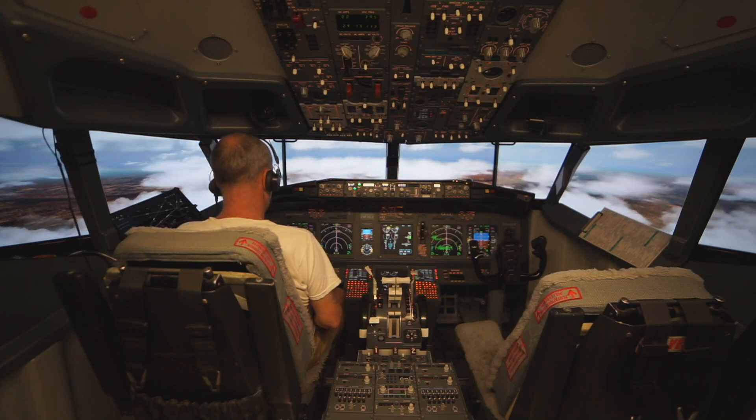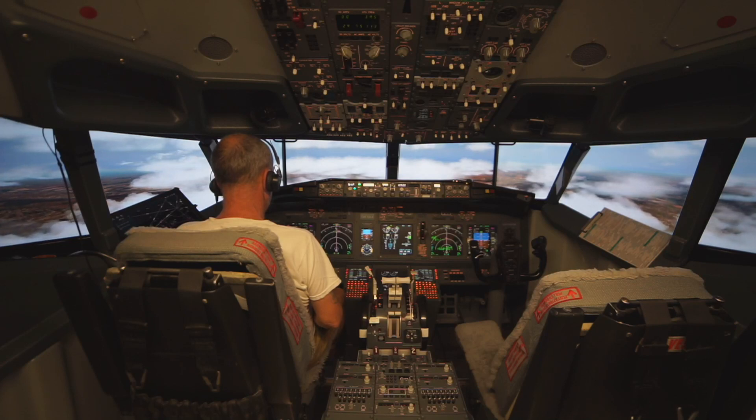Canada-507, good day, take your time for Jet Blonde, land runway 23. Okay, take the mission 23 here, Canada-507.